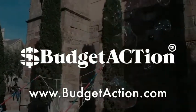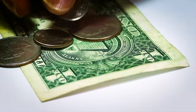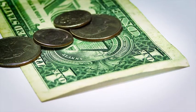Budget Action is more than a simple financial tool. It changes lives forever. It allows the user to establish a personal budget, eliminate debt, and create an achievable savings plan.